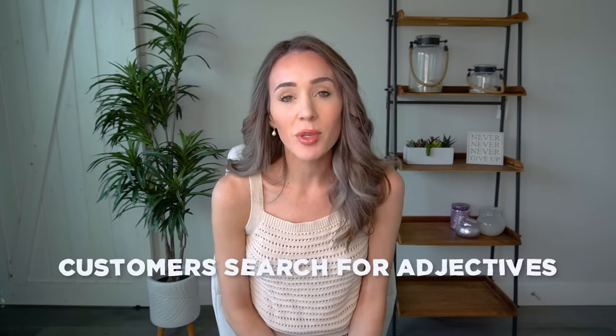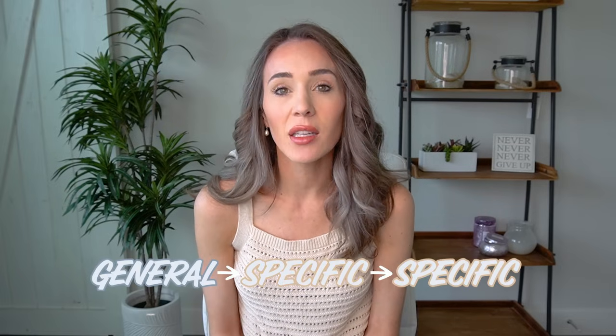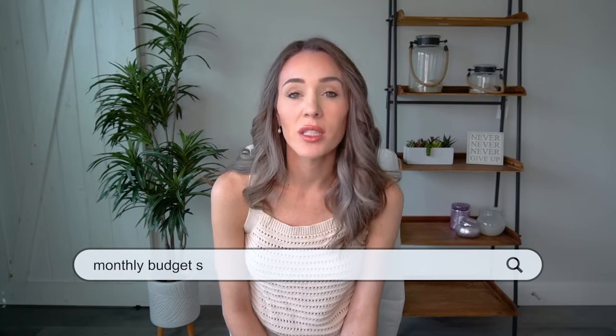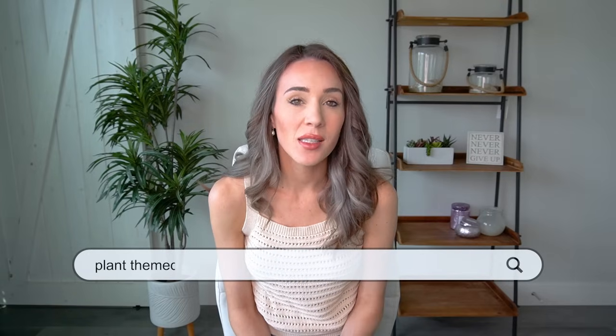The bonus tip is that customers oftentimes search adjectives and descriptive words after the main noun — it's almost like an afterthought. Many sellers put those descriptive words in front of the main noun because that's how they think about their item, but customers often don't type that way. Customers search general-specific-specific, not specific-specific-general. For example: instead of 'neutral digital planner,' say 'digital planner neutral.' Instead of 'Google Sheets monthly budget spreadsheet,' say 'monthly budget spreadsheet Google Sheets.' Instead of 'baby shower Samsung Frame TV,' say 'Samsung Frame TV baby shower.' Instead of 'plant themed Instagram templates,' say 'Instagram templates plant themed.'